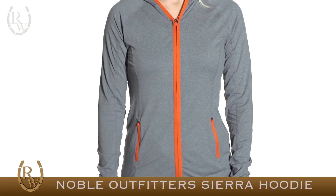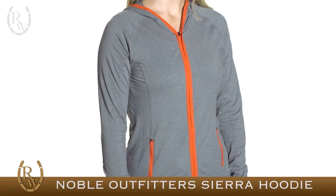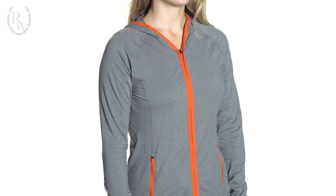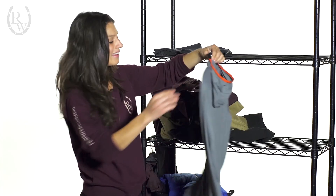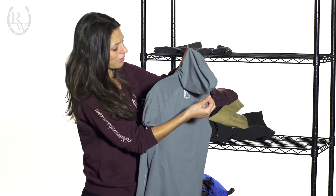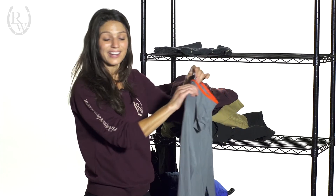This here is the Sierra hoodie. It's really similar to the Josie shirt in that it has UPF protection and the OptiDry technology. The only difference is that it has this hood. It's really nicely shaped, thin and form-fitting, so it's perfect for wearing under headwear while riding.